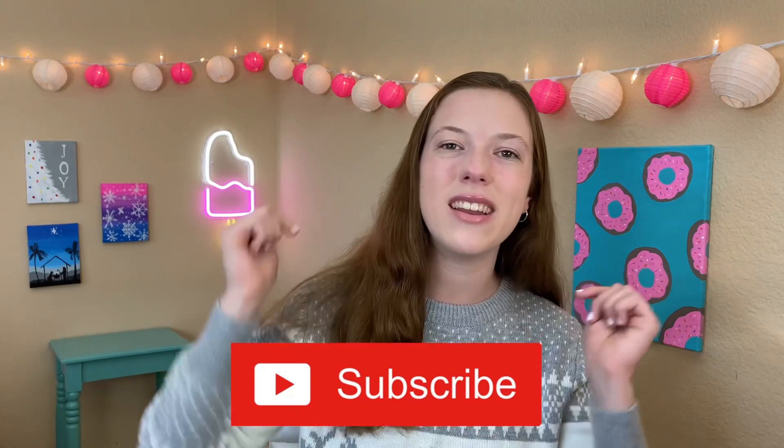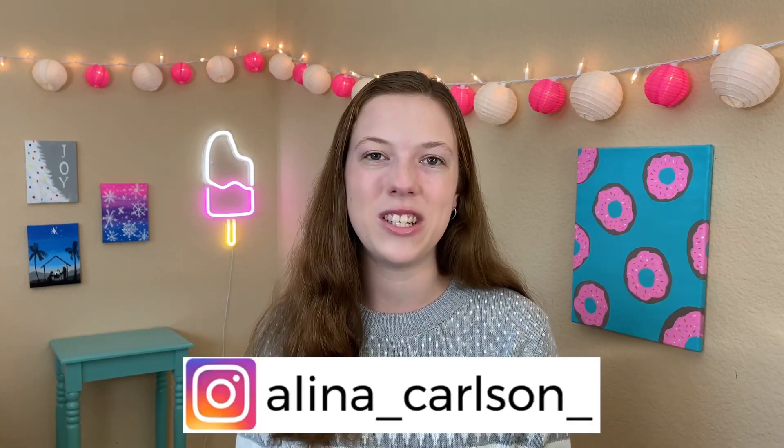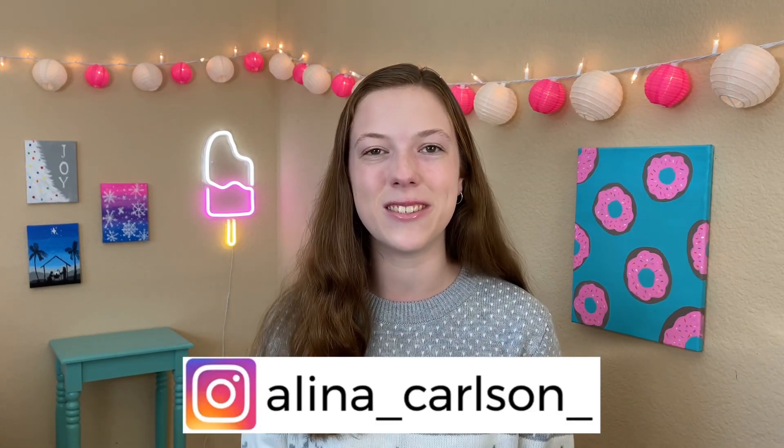If you're new to my channel, hi, I'm Alina! Be sure to hit that subscribe button and follow me on Instagram for a bunch of exclusive slime content and also some YouTube sneak peeks. I'll be sure to leave a link down below, and without further ado let's get started.